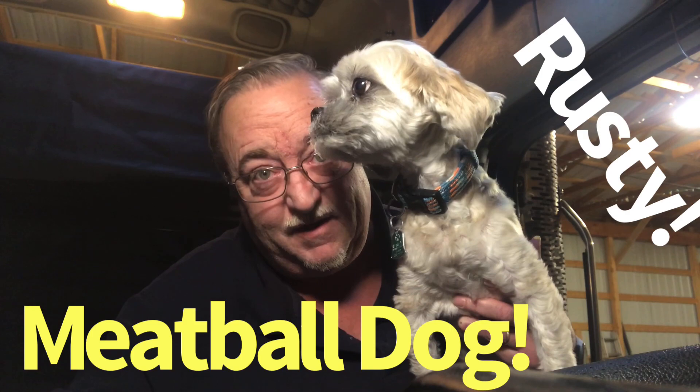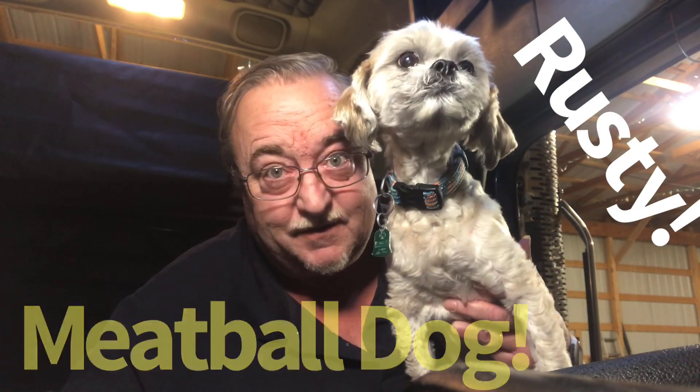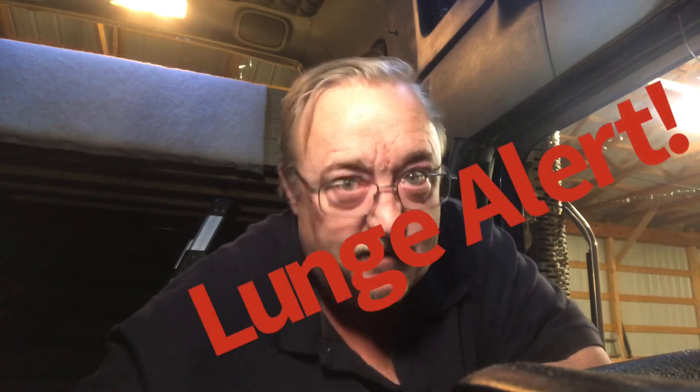Clutch Trucker, filmed before a live studio audience. Yep, that is Rusty, the world-famous Meatball Dog. Hey YouTube, Clutch Trucker here. Thanks for tuning in to another edition of the Clutch Trucker channel.